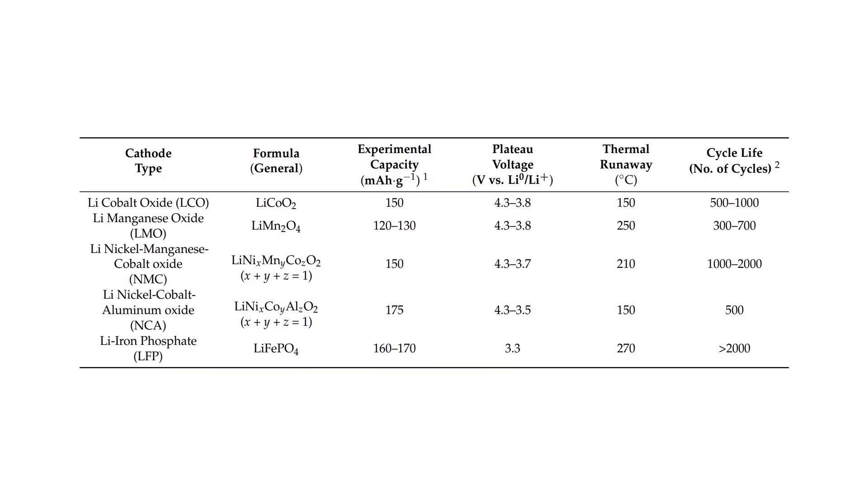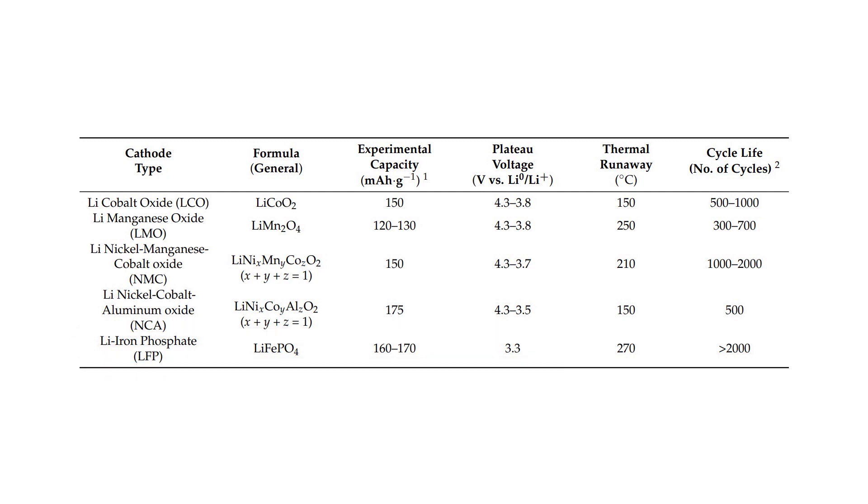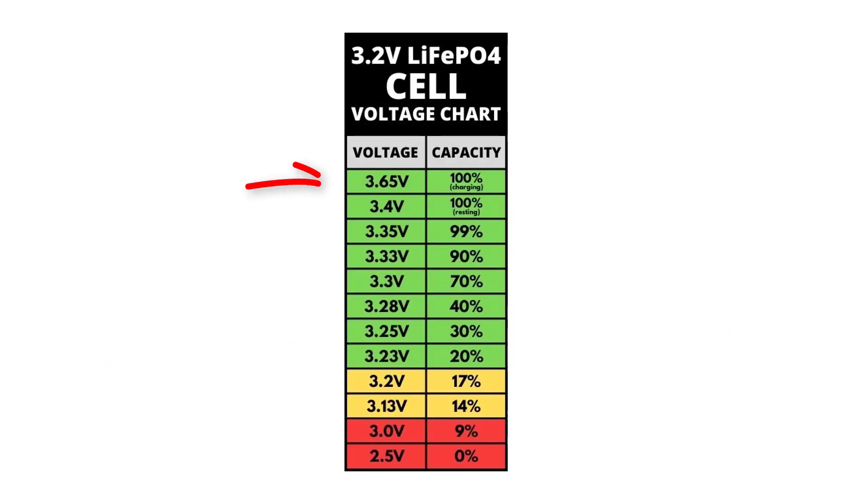By looking at all these technologies, you will find that all of them have a cell voltage of approximately 3.6 to 3.7 volts. Therefore, you can charge them with the same charger that will push the voltage up to 4.2 volts — except the LFP battery, because their voltage is approximately 3.2 or 3.3 volts, and their voltage when fully charged is 3.6 volts. Therefore, their charger should be different.